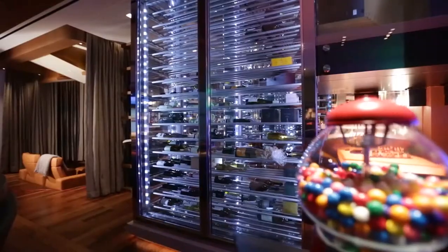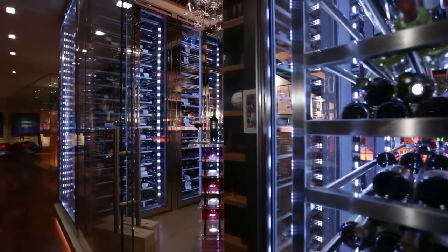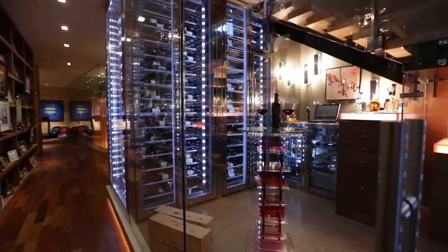1,400 bottles of premium wine are kept in optimal varietal condition thanks to multiple temperature zones. Precious vintages are barcoded and electronically catalogued in this fantastic glass-walled cellar of fine stainless steel racking.